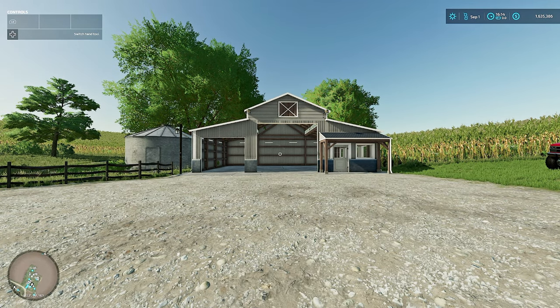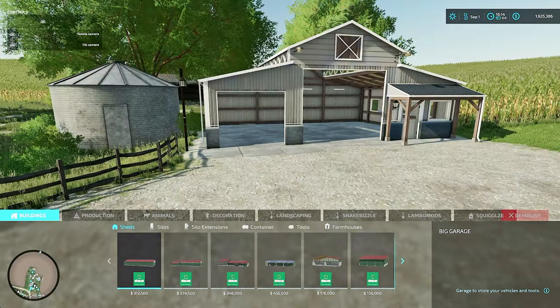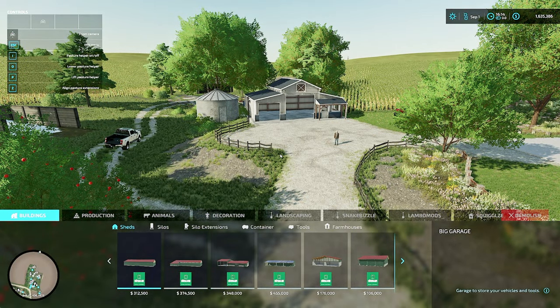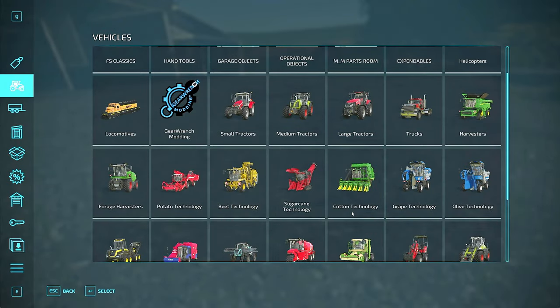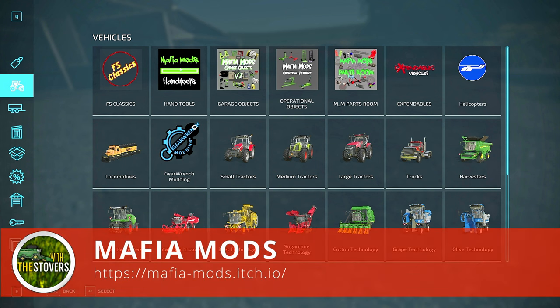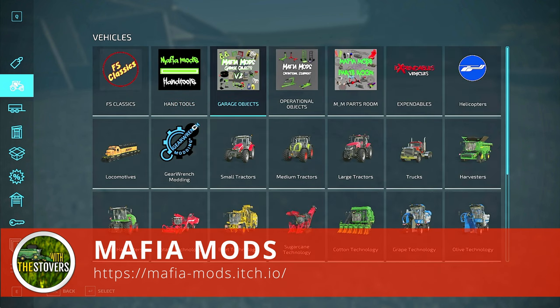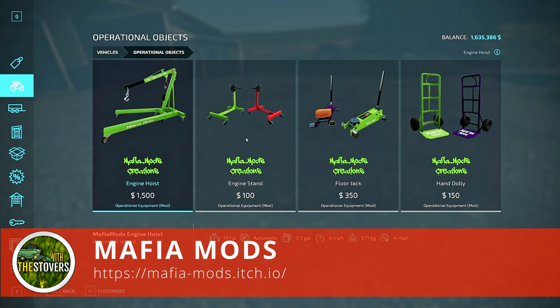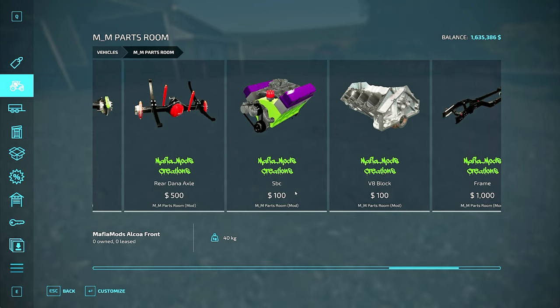We've got to be careful because I only have 1.6 million dollars. As mentioned in a previous episode, I can't go into Easy Dev and add more funding - this is fun money. We're going to use mods you actually buy from the store - they're free to get from Mafia Mods, available on their itch.io or Facebook page. They've got a ton of stuff: hand tools, garage objects, small block Chevys - awesome.